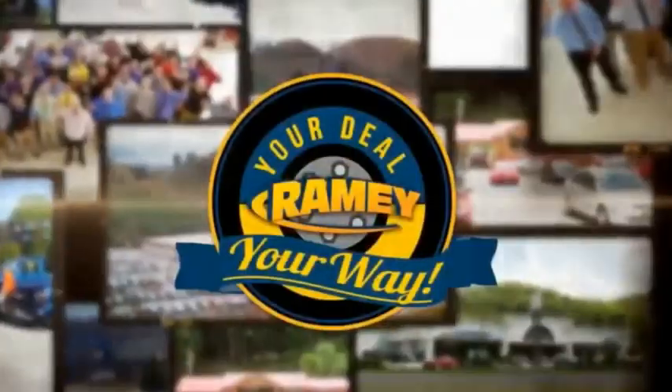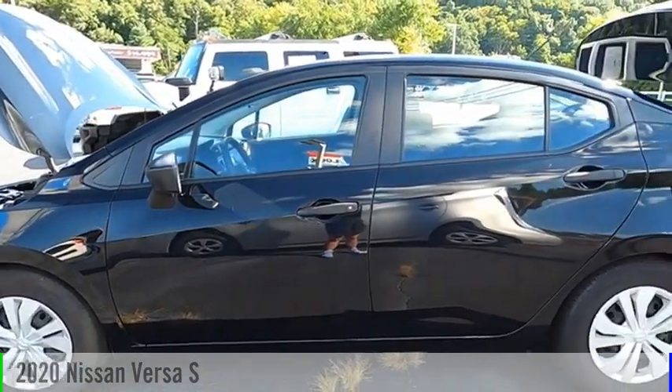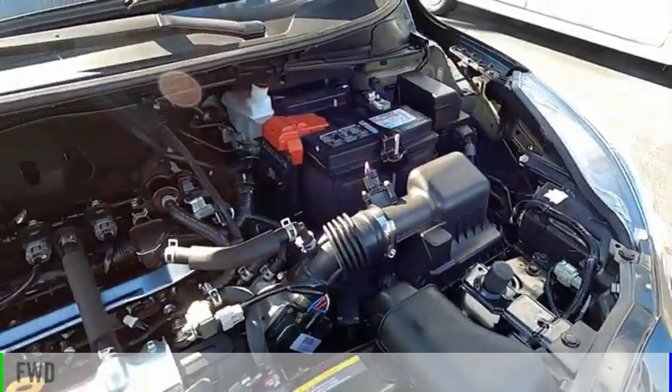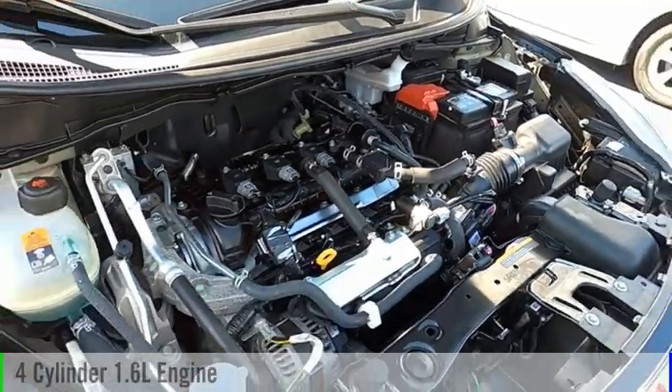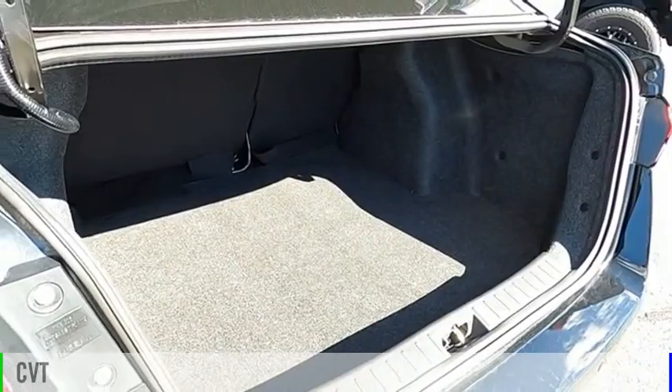Amy, it's your deal, your way. Stop by and take a look at the 2020 Versa. This vehicle is powered by a front-wheel drive, four-cylinder, 1.6-liter engine, and comes with a continuously variable transmission.